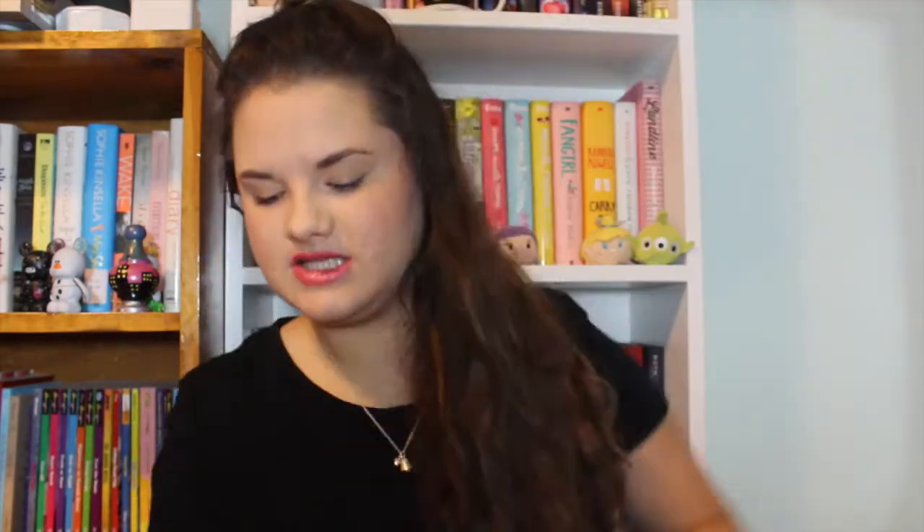So that was my Bookish Box unboxing — let's do a recap. We have the Hermione shirt from Appraising Pages, the preview of The Call, the amazing Throne of Glass bookmark, the Katniss Arrow item that I'm still not sure about, the amazing feather earrings, the Pride and Prejudice tea, the Kimmy Schmidt magnet, and the highlighter and sticky notes from the Bookish Box.